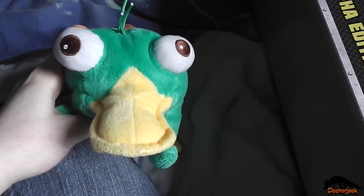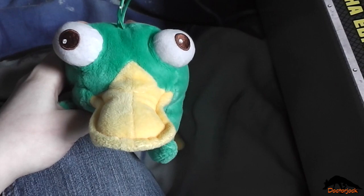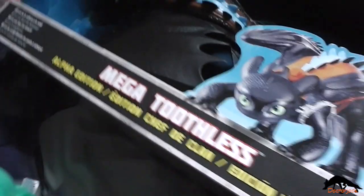Hi, it's Dutch Jock here with Perry and today I'm going to do an unboxing of the mega toothless alpha edition.